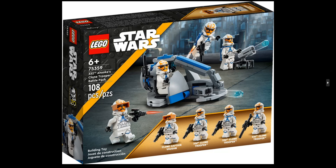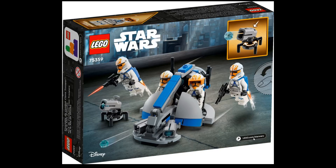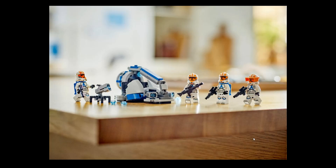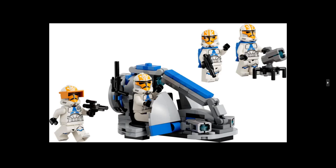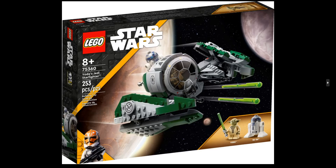We get four minifigures: a clone captain, and three clone troopers. The price range is around 19 dollars or 19-21 euros, but you can usually find it at a discount. Star Wars battle packs are always nice, but there is a little difference here — one has a big gun and no backpack, and the other two have small guns. It's not bad at all for Star Wars fans.